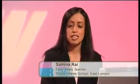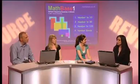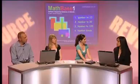Samina's first choice of resource is the CD-ROM MathBase One. This is a CD-ROM of maths activities used for consolidating maths lessons within school. I like it because it is very simple to use. The instructions are very simple to follow for young children, and they don't need a teacher to be sat with them to go through the steps of the programme. It also gives them instant feedback on how successful they are.